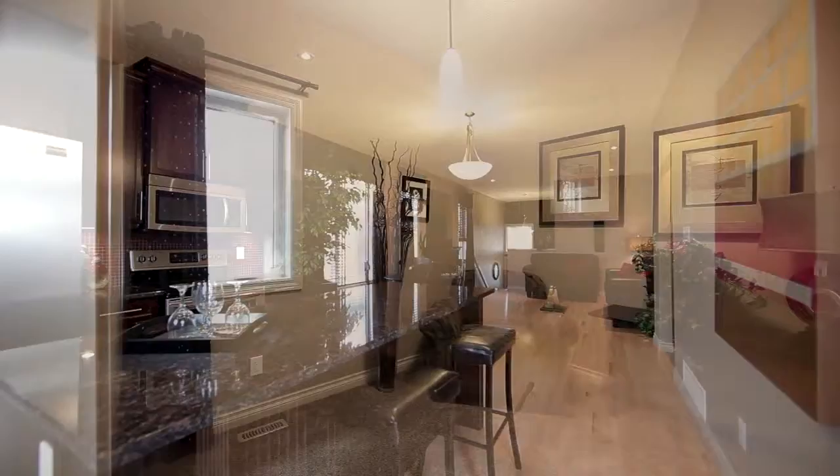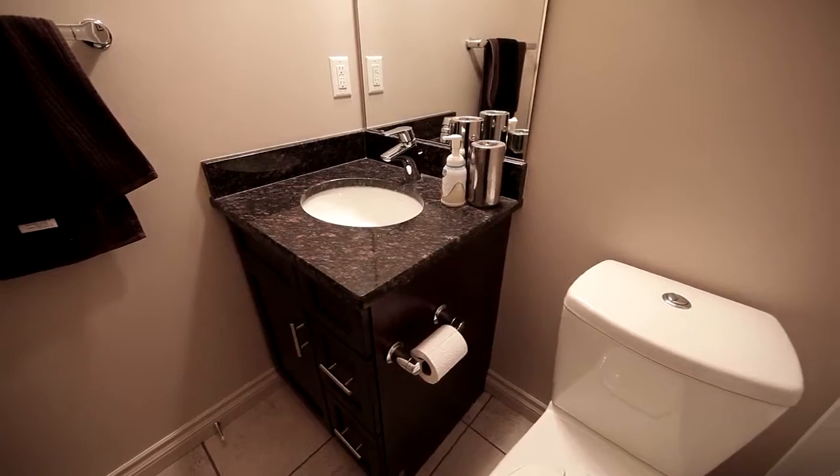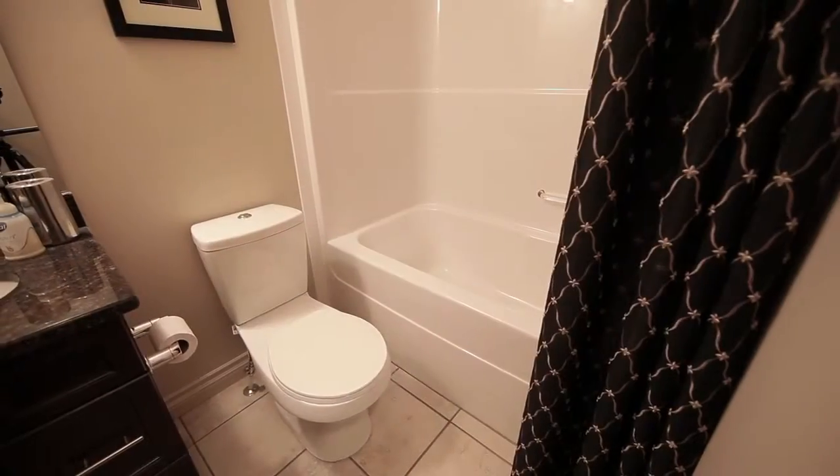As you walk into the hallway, you'll notice a large second bedroom to your right and the main bath in front of you, complete with granite countertops and an inviting soaker tub.